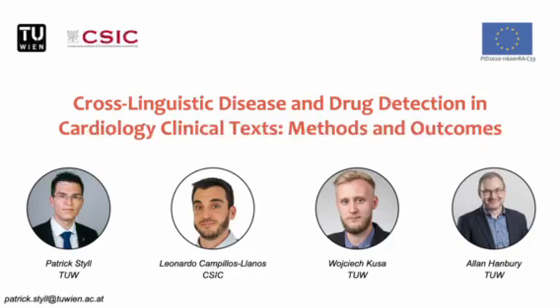Hi everyone, my name is Patrick Still and I will be presenting the combined efforts from the data science unit at the Technical University of Vienna and the Spanish National Research Council in collaboration with Leonardo Campilos-Lanos, Wojikusa and Alan Hanbury.